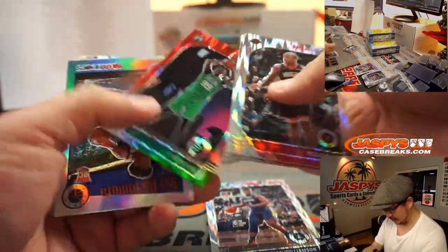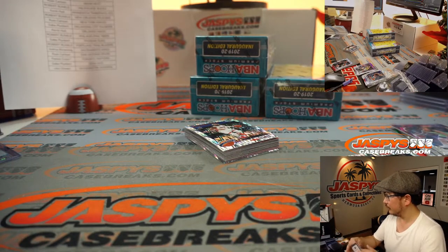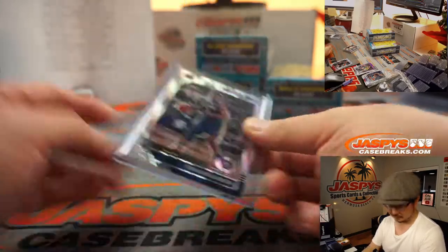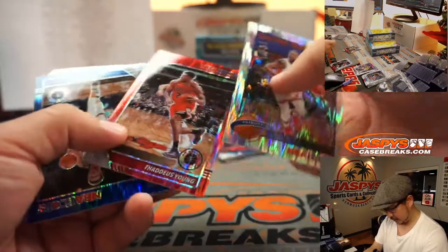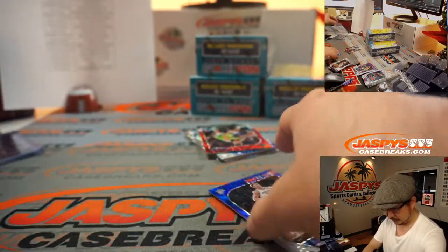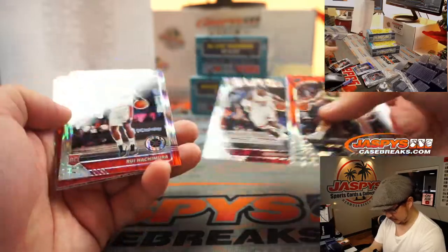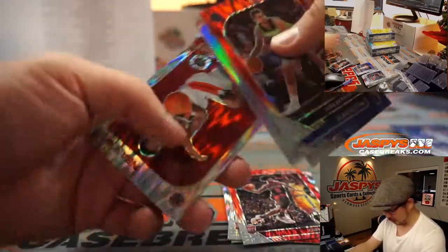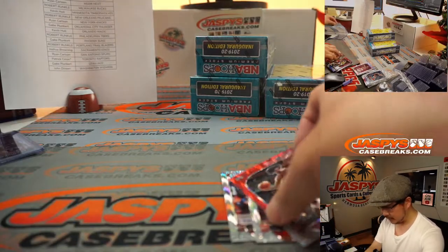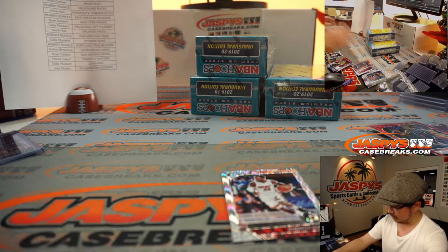There's our first Zion. There's Taco Fall. Zion Williamson, Pelicans — that's going to go to Robert Runkle. That is Trae Young. Danilo Gallinari, OKC, numbered to 49. Kendrick Nunn, Hachimura, Coby White. I think the ones with the solid backgrounds are variations. So that goes to John Dineen and the Wizards. The Coby White going to Joshua B. Kendrick Nunn rookie card going to Ryan Carlson and the Heat.